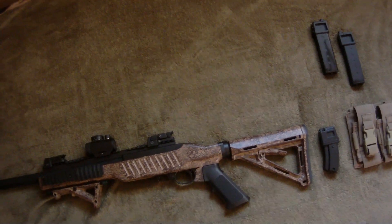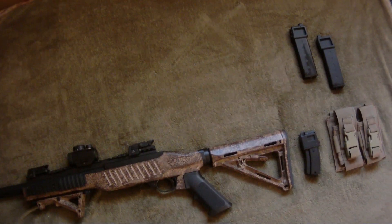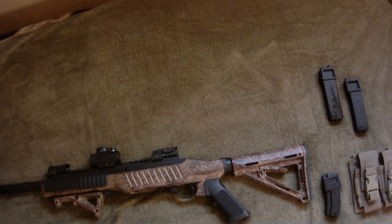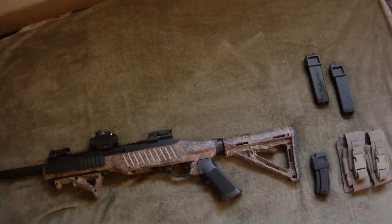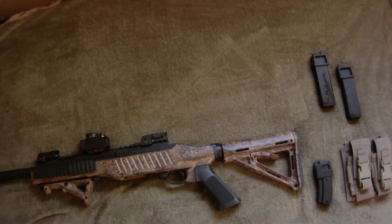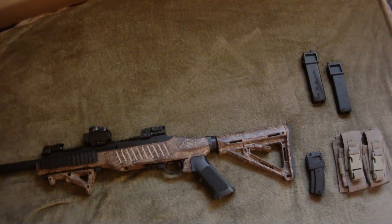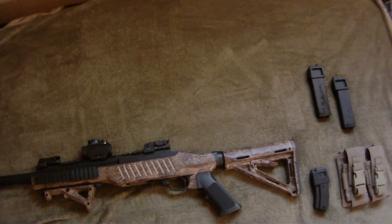I'm going to give you a brief overview and what's included in the package. The gun right now is currently shooting at about 300 feet per second with the Cradle Airsoft and pass that's included. I can adjust that or reinstall the stock floating valve if you wish. I can make it shoot anywhere between 300 to 500 feet per second depending on what you want.